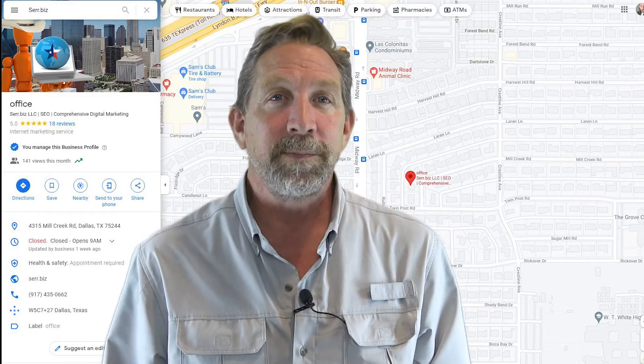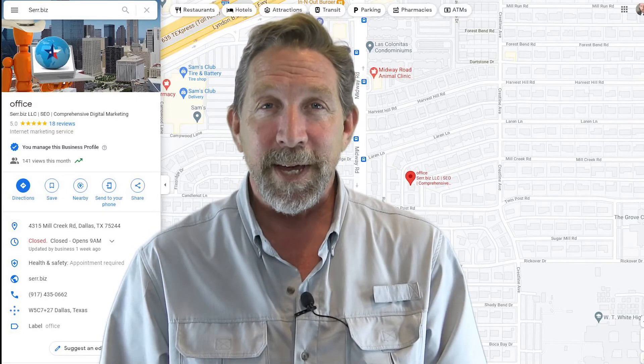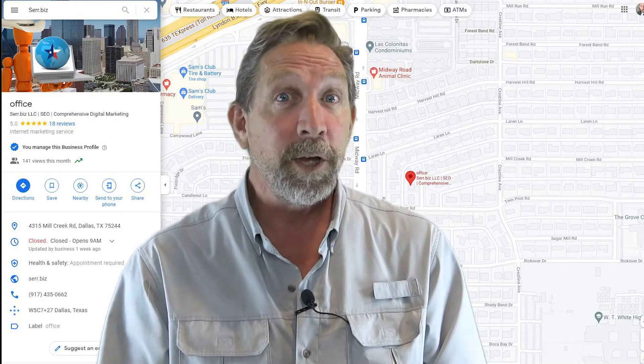Google Map listings are awesome. They're free. All you have to do is claim it, put in your information, put your phone number, time of service, what you do, etc.